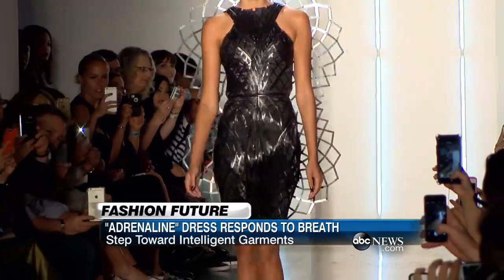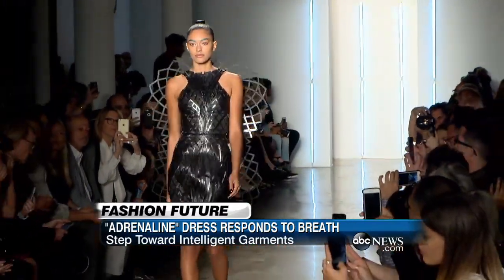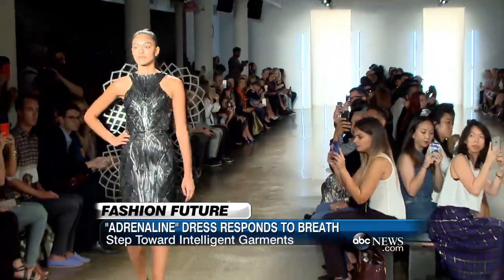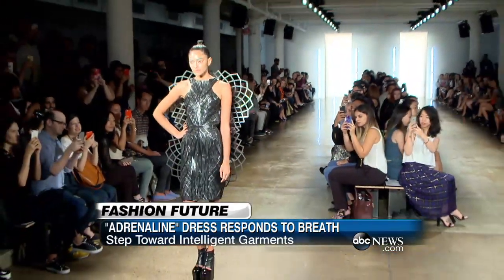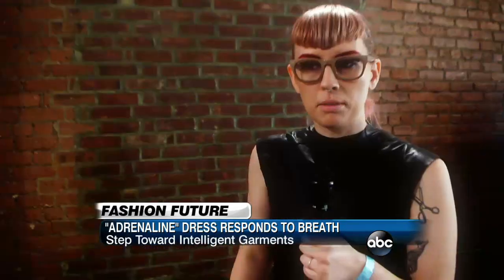The scenario where this dress would be interacting is when the wearer feels that they are in danger, or when they feel that they need to be the most strong, powerful version of themselves and visually appear so.